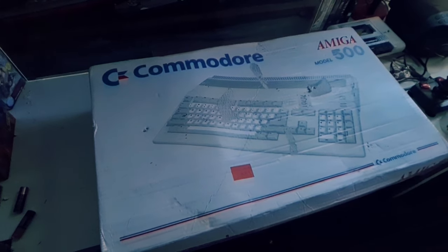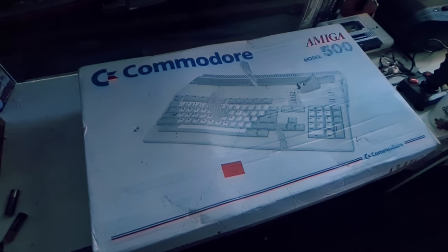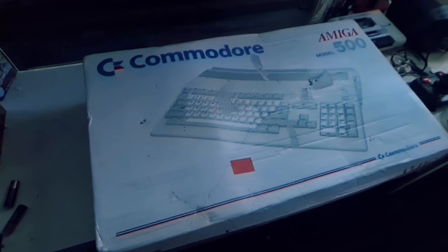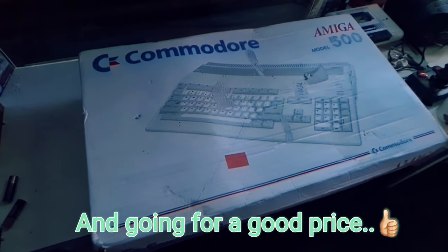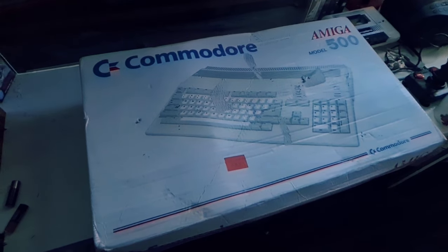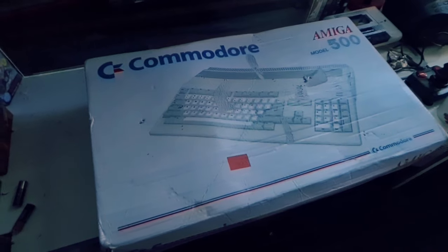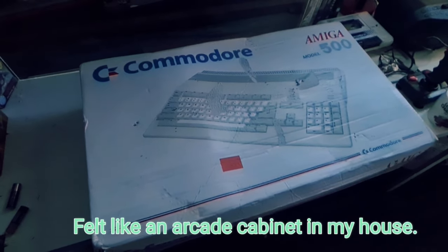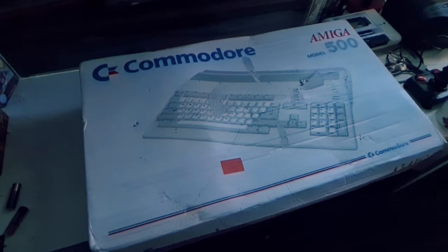Then my mate said, 'Look, I've got something in the back of the shop, I'll show you.' So I went in the back of the shop and he said, 'Get one of these, it's a Commodore Amiga 500, you can do so much with it and the games are absolutely class.' I wasn't sure at first, but when I got it I was absolutely over the moon — so glad I made that decision.